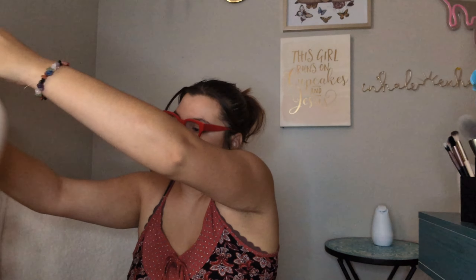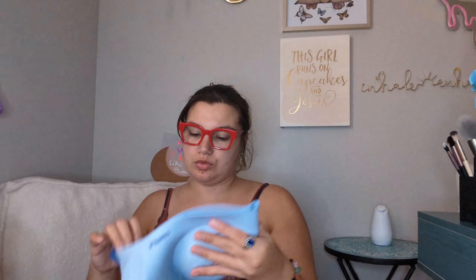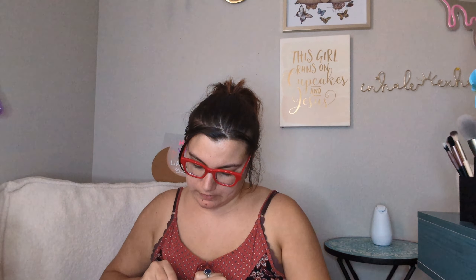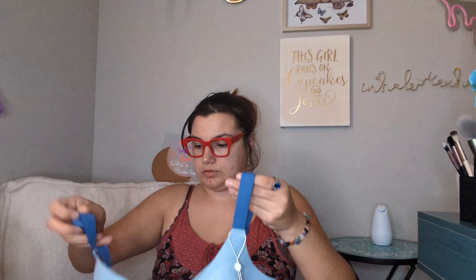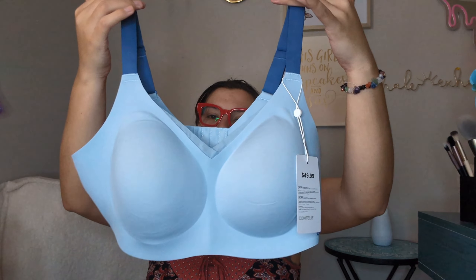These bras don't look like bras so I can use them for working out. Oh, this one's cute - look at this one! I love this color. This one is not crisscross. I love it - look how comfortable these bras look and I love the color. It actually matches my dress right now.